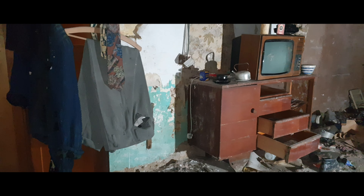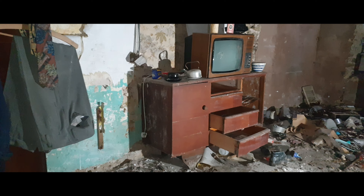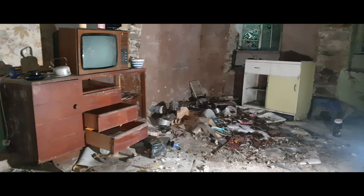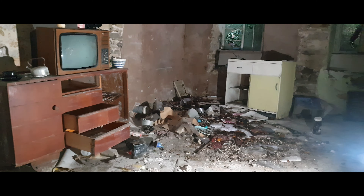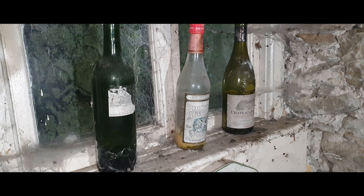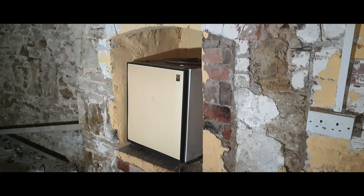In today's episode, we explore this forgotten cottage located just off a small lane, hidden in the undergrowth. It seems to have been abandoned for a long period of time. We discovered that this property was last occupied around 1998, but we can't be sure. The value of the property was estimated to be around £42,000. Join us as we discover the secrets left behind.